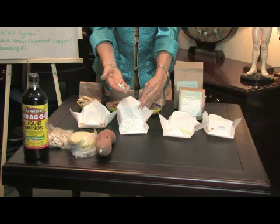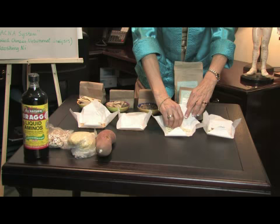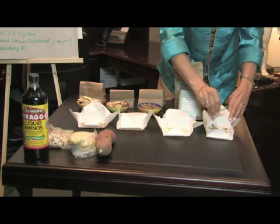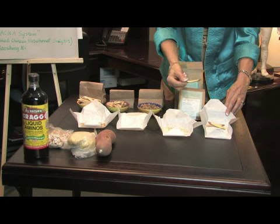The third herb is called Xing Ren, which is actually an apricot seed. It's very bitter but good for stopping cough and wheezing. The last herb is called Gan Zhao — licorice. It has a sweet smell; this is what licorice is actually made of, and it's very good for stopping cough and wheezing.